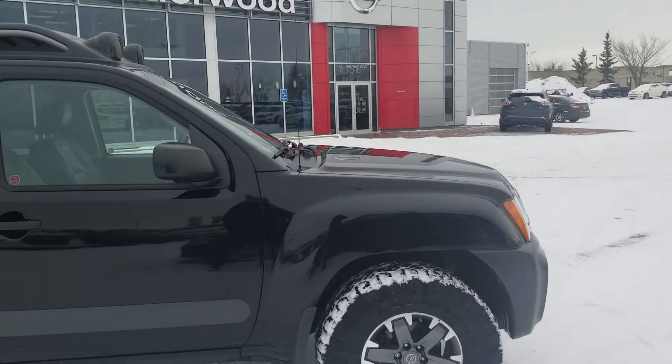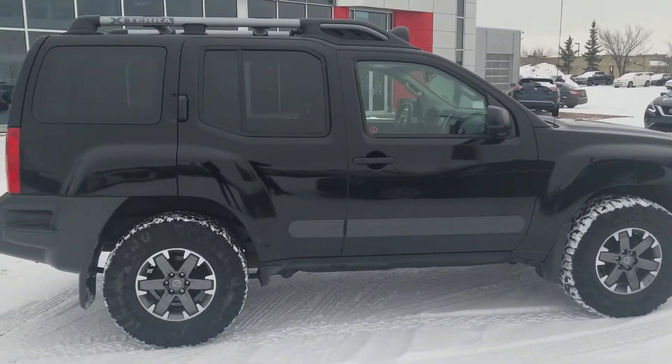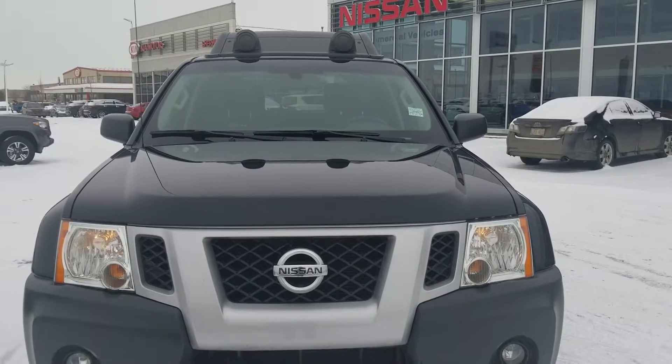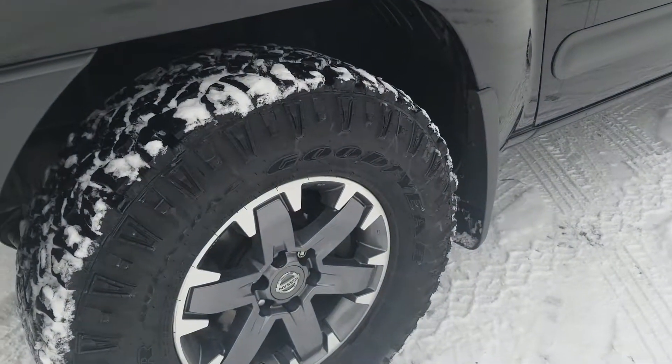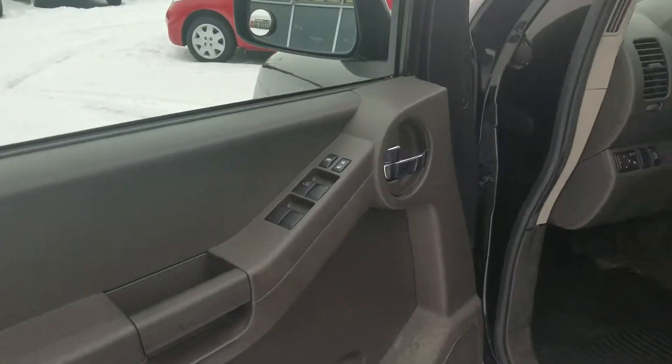Good afternoon Don, it's Harpreet from Shiv Nissan, sending a quick video on this beautiful 2014 Nissan Xterra Pro 4x. This one comes with the off-road lamps, fog lights, block heater, special off-road style tires, sunroof, and leather inside.